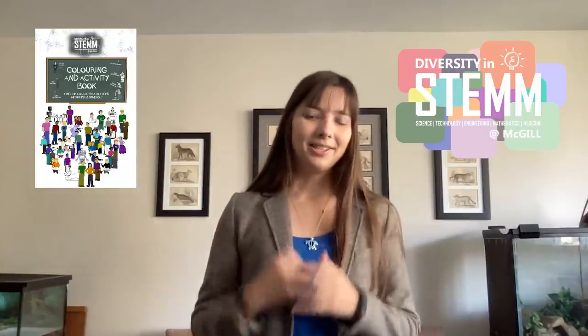I wrote and illustrated this coloring book, and it's free — you can request your digital copy here. I'm also the president of the Graduate Association of the Redpath Museum, and we love to promote our diverse and really wonderful student body and all the work that they do. You can check out our stories and our research over in our student showcases.